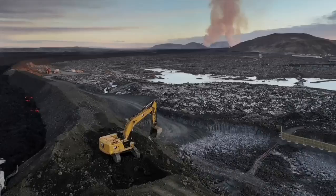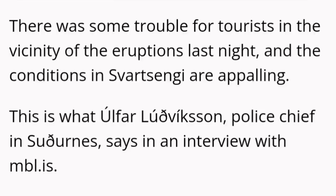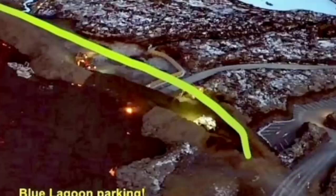Part of the defensive wall was breached by the lava, and the Icelandic authorities are working day and night to stop this. It seems they have been able somehow to raise the level of the defensive wall, although the conditions are appalling and horrific. The situation is developing every minute and hour, so all maps and illustrations need to be updated as the eruption continues. This is one point where the lava breached and flew inside the defensive wall.